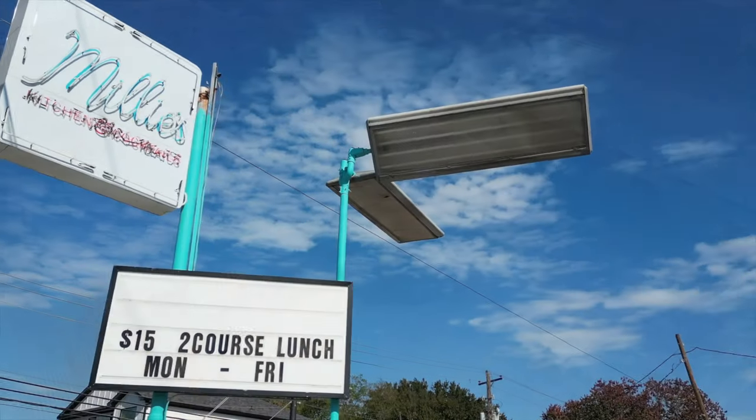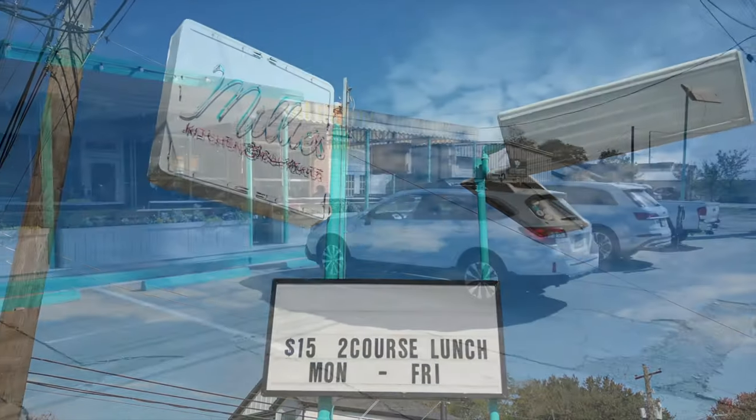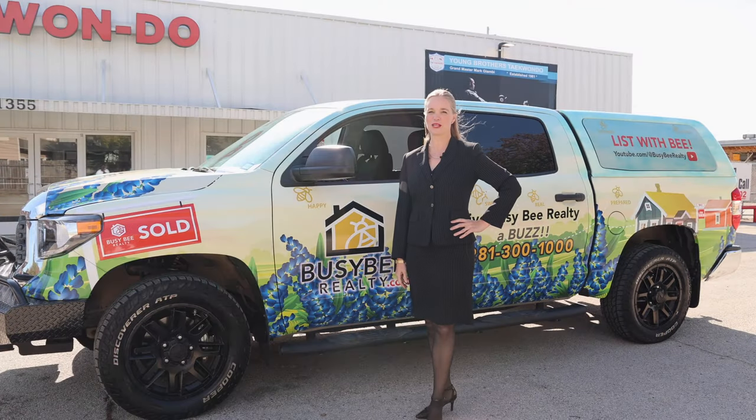Fun and eclectic Millie's Kitchen and Cocktails is located next door. If you or anyone you know could benefit from this property, give Busy B Realty a buzz today. 281-300-1000.